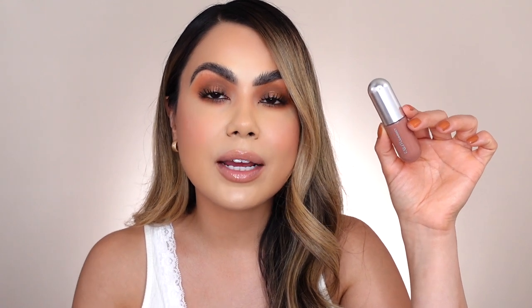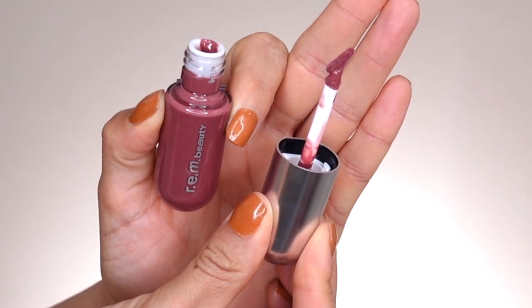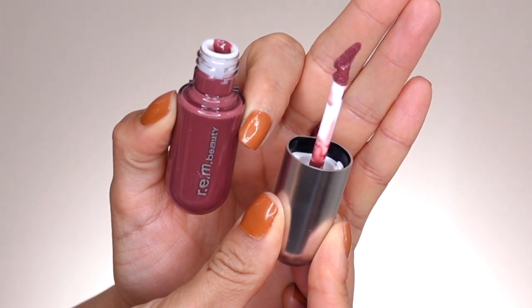As for the packaging, I really like it. It reminds me of a bullet, very true to Ariana Grande, and I love how it stands out — very different, very modern and clean. As for the doe-foot applicator, it has a really nice oval round shape that I feel like is great. You'll be able to use it to line your lips if you need to and apply an even amount throughout your lips. I also really like how spongy it is. As for scent, it has a nice little scent to it — not too strong or overpowering, but you can definitely pick it up if you get really close.